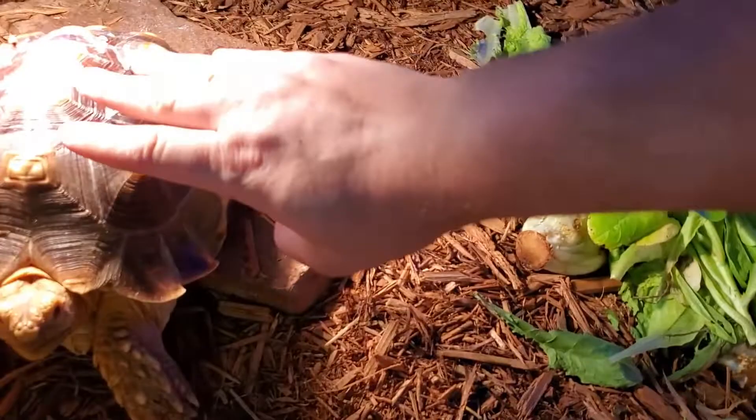We'll move over here because Tortellini is out — this is Tortellini, our African spur-thighed tortoise in his large enclosure. He is liking it. I'll show you how big he is compared to my hand — he is growing like crazy since I moved him in there.